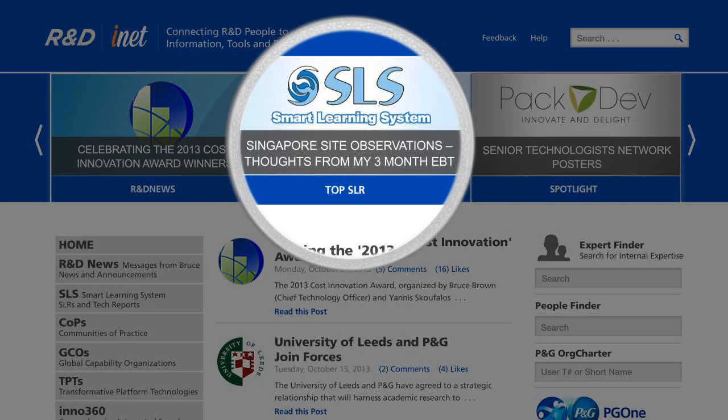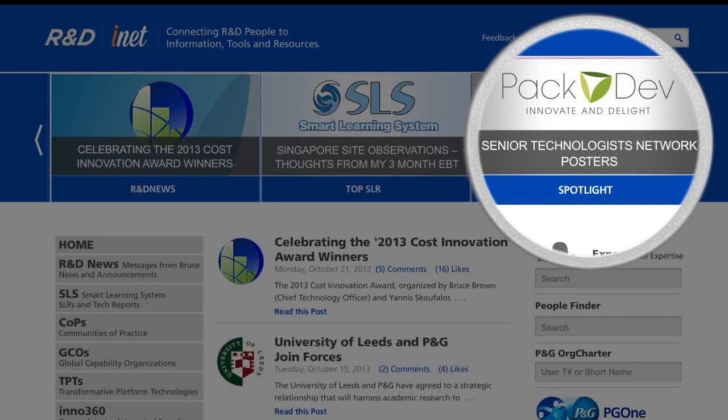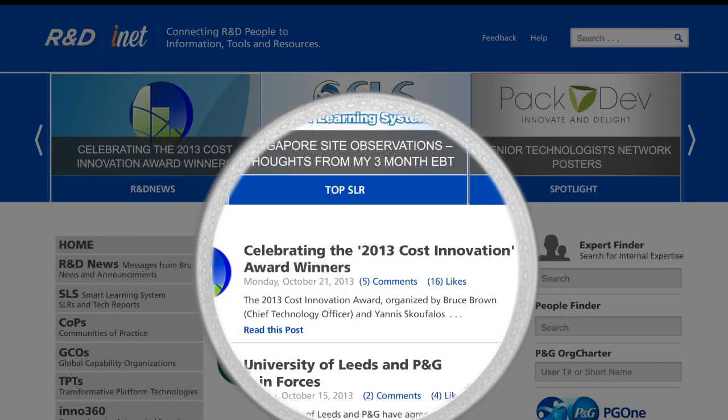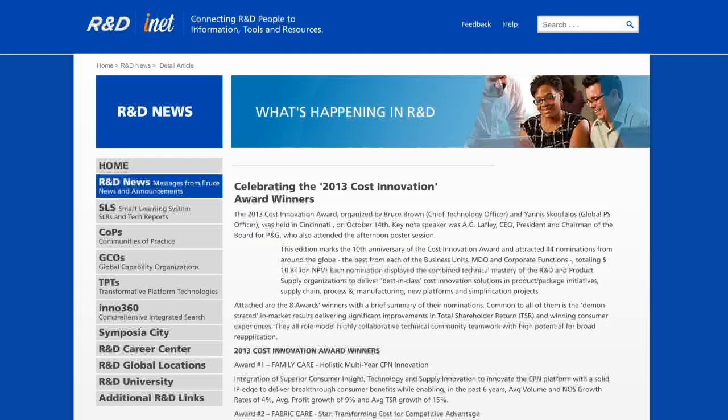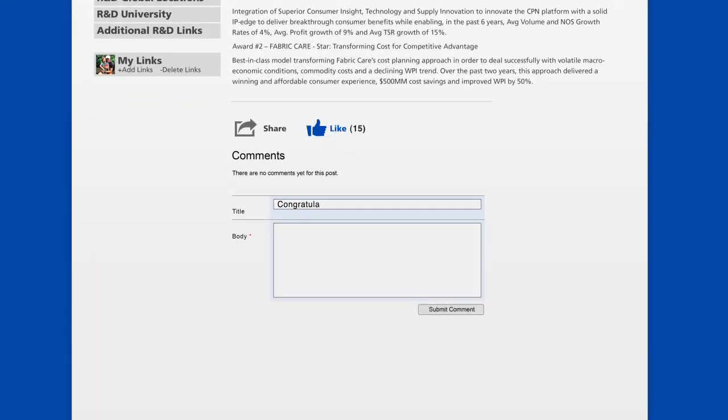It's easier to stay informed. We're giving more visibility to what's hot, featuring top trending SLRs and current COP and GCO activities. You'll have immediate access to R&D news and announcements, as well as the company's top news stories.